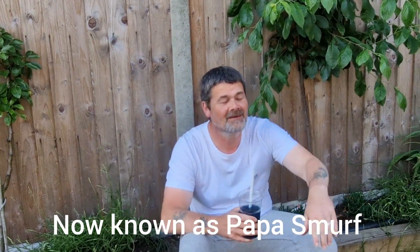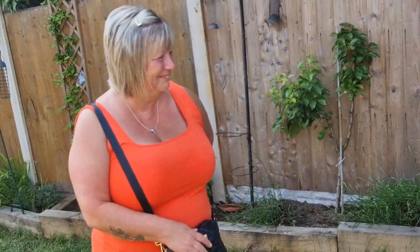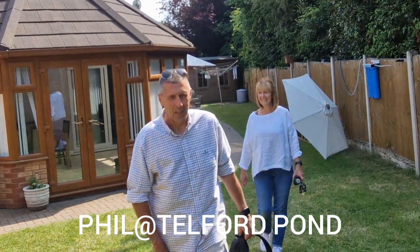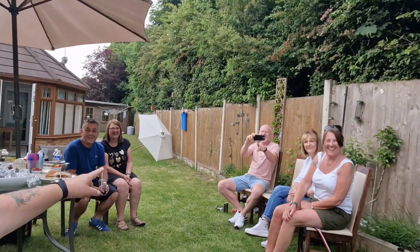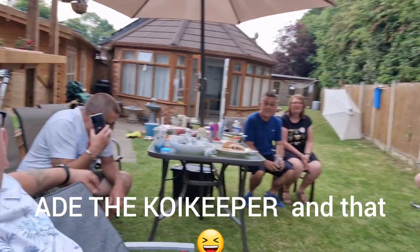We've got Rob here as well — this is Rob, the richest bloke in Brauliel. He is because he takes the money off everybody else. Here's our Trace, and of course here's Phil and Claire. So we're getting mingling and we'll speak to you in a bit. How have you been? Here we are. Here's our Julie — not his Julie, it's our Julie.